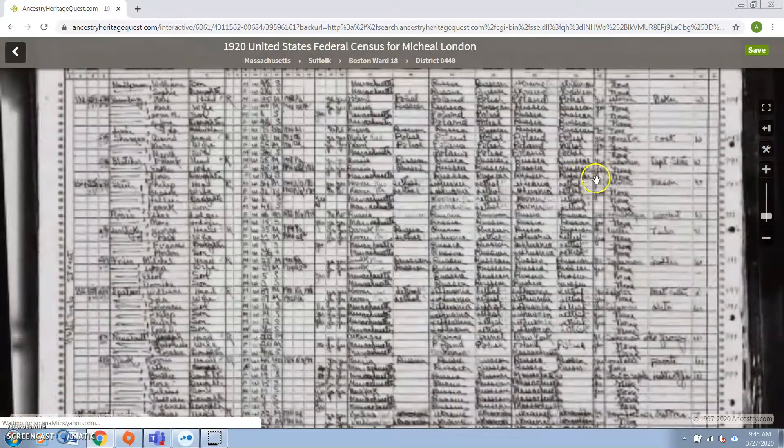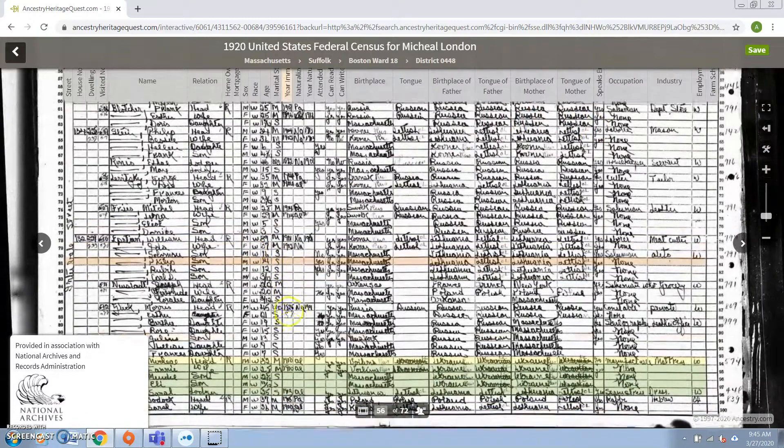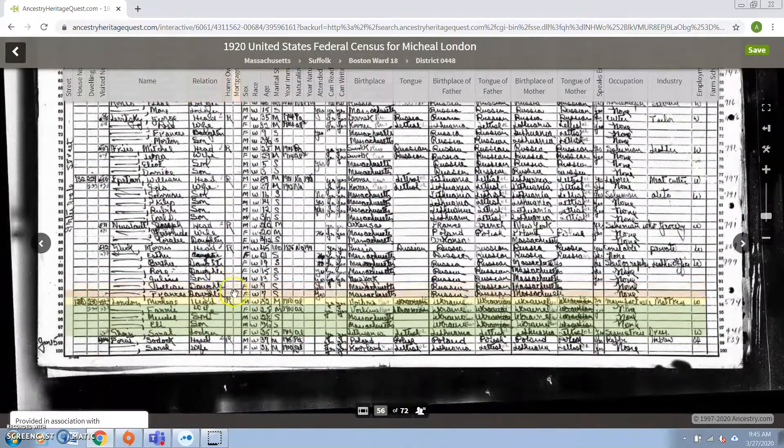And if we take a look at View Image — what we've got right here is the census results for Michael from 1920. You can see all the members of his family and all the information about him. So we've got a really good result right here.